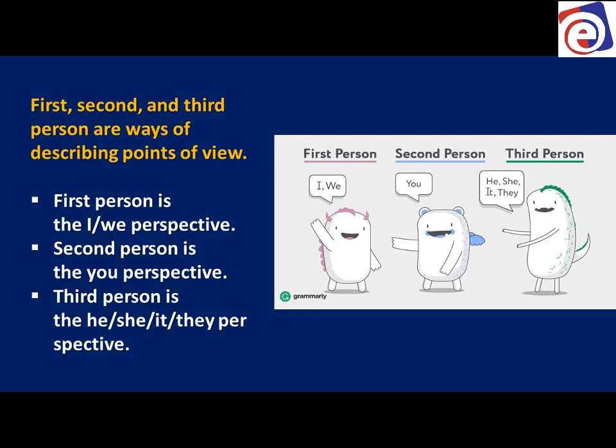First person we're talking about 'I' or 'we.' Second person we're talking about 'you.' Third person we're talking about 'he,' 'she,' 'it,' 'they.' First person is the I or we perspective — something I'm doing, I'm seeing, I'm feeling.